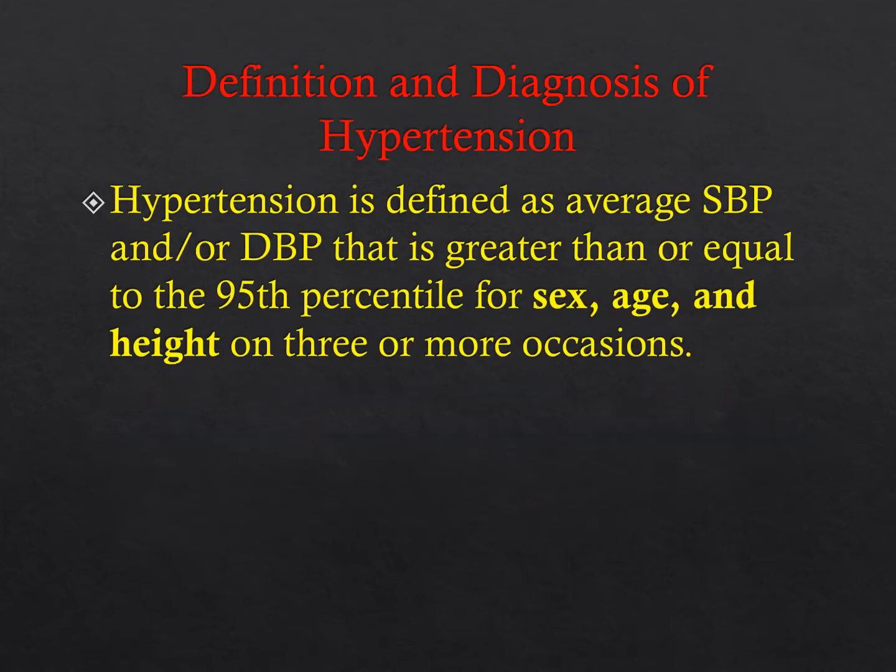What's the definition of hypertension? That exact question tends to appear on in-service and board exams. One elevated blood pressure does not make the diagnosis of hypertension. You have to have three blood pressures—systolic and/or diastolic—that are greater than or equal to the 95th percentile, and critically, this must be for sex, age, and height.